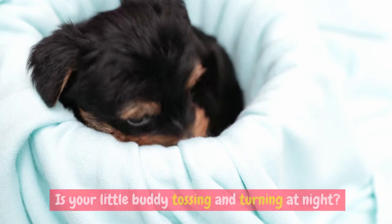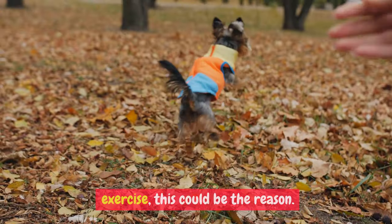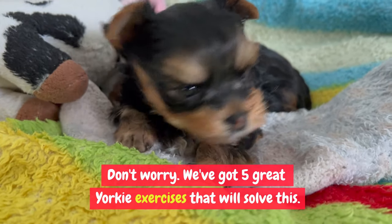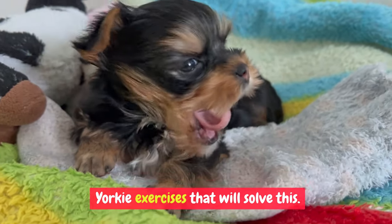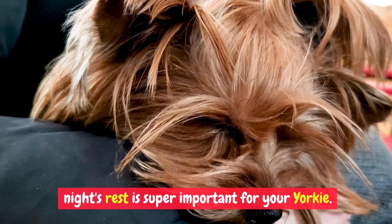Is your little buddy tossing and turning at night? If your Yorkie isn't getting enough exercise, this could be the reason. Don't worry, we've got five great Yorkie exercises that will solve this. But first, let's talk about why a good night's rest is super important for your Yorkie.